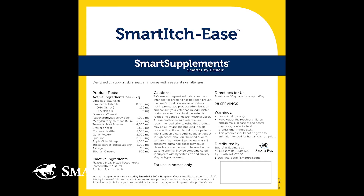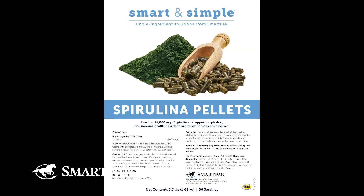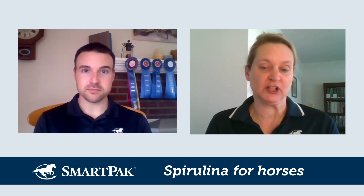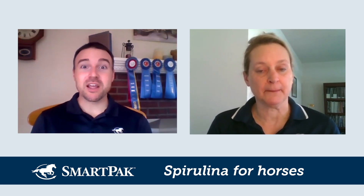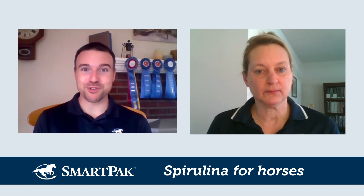We have supplements where spirulina is one ingredient among others, but we also have a Smart and Simple product that is just spirulina. Depending on what you want it for, you could purchase just spirulina or purchase it as part of other ingredients to support a broader system — or go super focused with the Smart and Simple Spirulina.